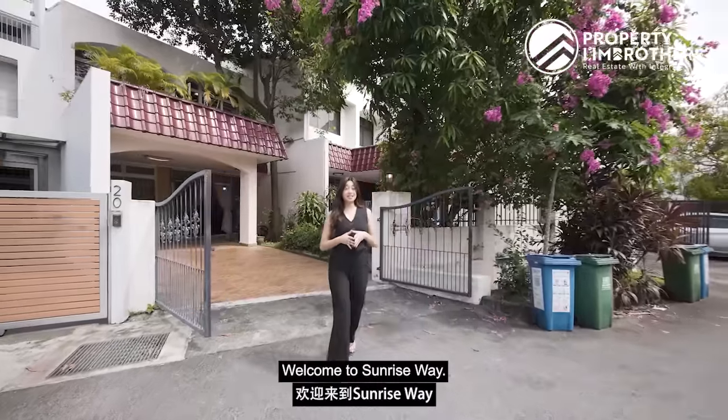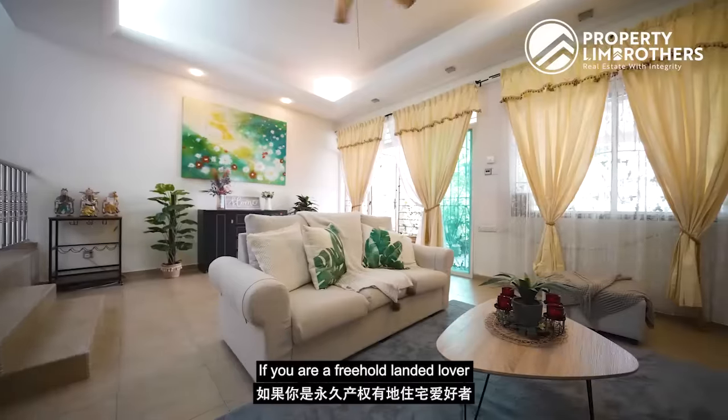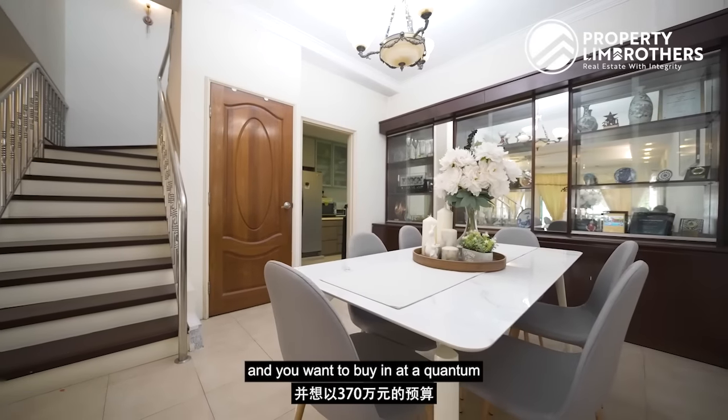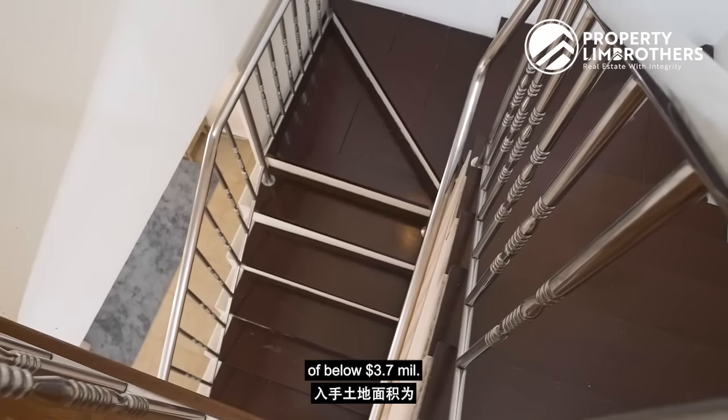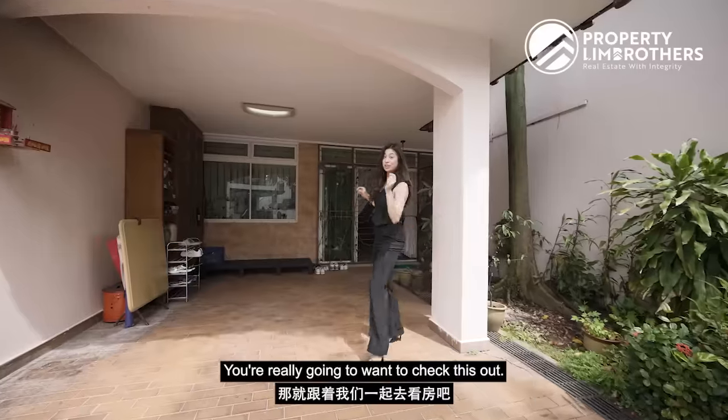Good morning everybody! Welcome to Sunrise Way! Today we are at a Freehold Inter Terrace. If you are a freehold landed lover and you want to buy in at a quantum of below 3.7 million dollars, with a sizeable land plot of 1,905 square feet, you're really going to want to check this out.